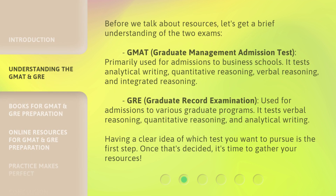Before we talk about resources, let's get a brief understanding of the two exams. The GMAT, or Graduate Management Admission Test, is primarily used for admissions to business schools. It tests analytical writing, quantitative reasoning, verbal reasoning, and integrated reasoning.